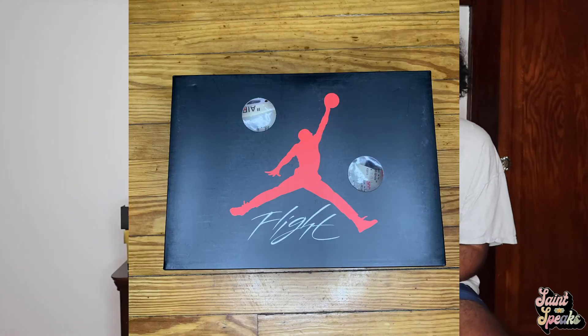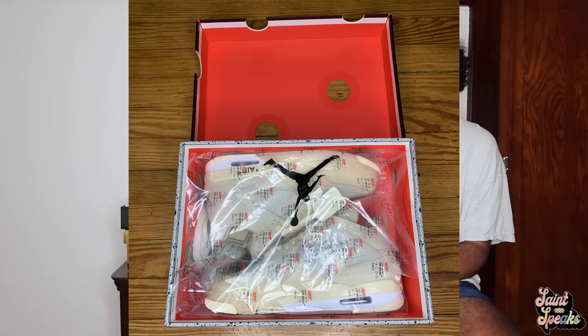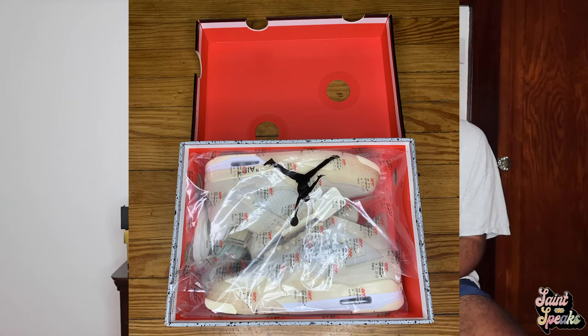One reason everyone was so mad about this release is because the Off-White website crashed, and COVID made every single store close, so there was only like one in-store raffle. Normally I'd win those raffles but I didn't with this release.